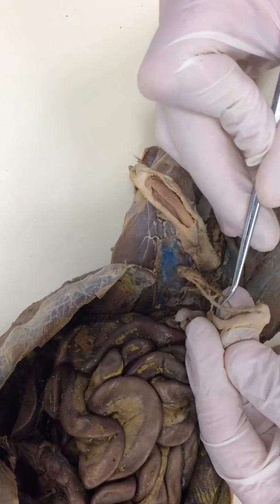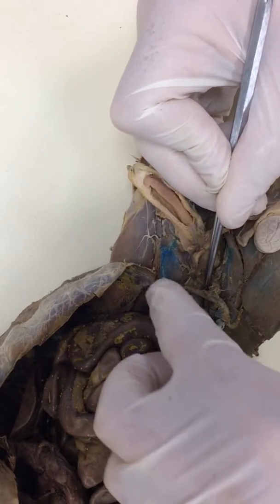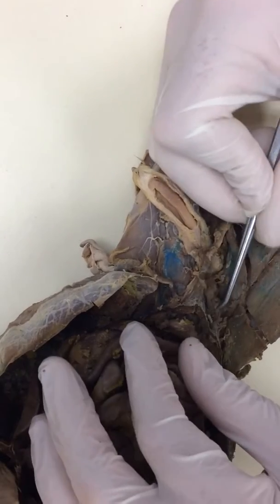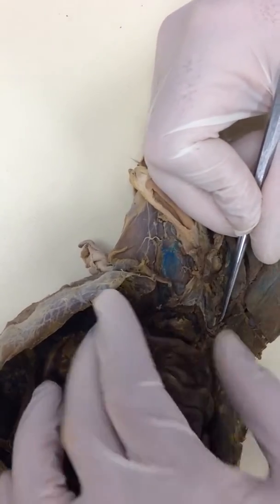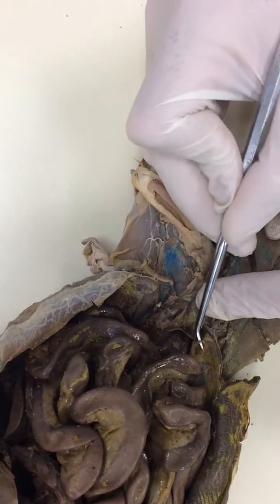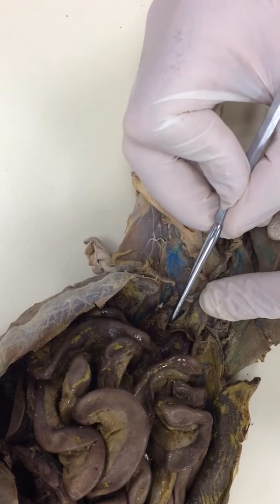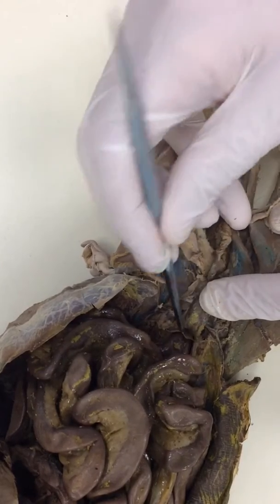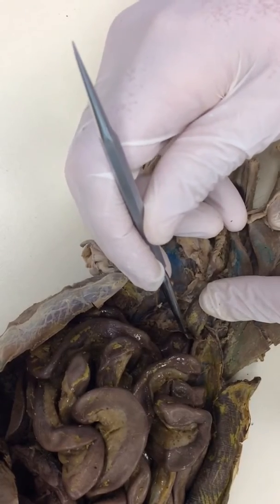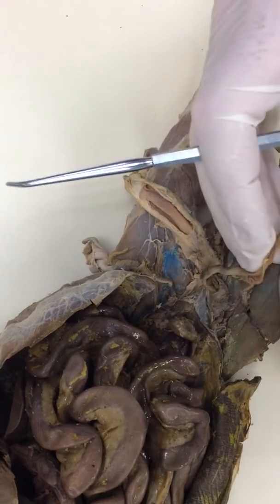This is called the vas deferens. The sperm will travel along the vas deferens and then re-enter the body — right through this space. You can see the vas deferens enters right through the abdominal wall, and the one from the left testicle joins it. Right behind there — you can't see it because the bladder's in the way — those will go right to the prostate gland, and then eventually out through the penis.